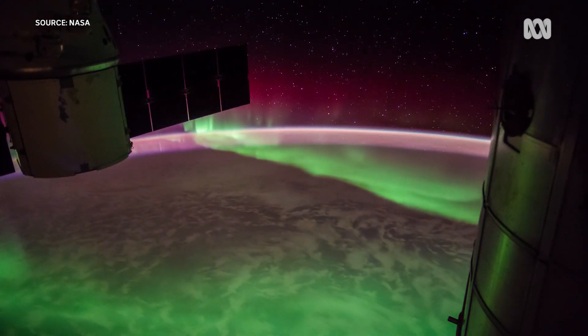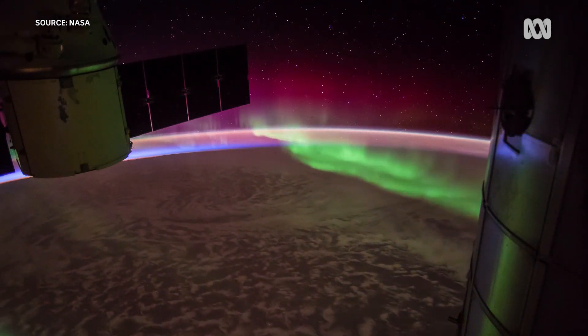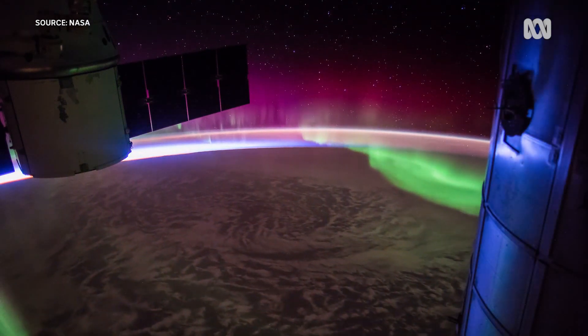The colours we normally get to see in the auroras are reds and greens — they come from oxygen atoms — and blues and purples, which come from nitrogen atoms.